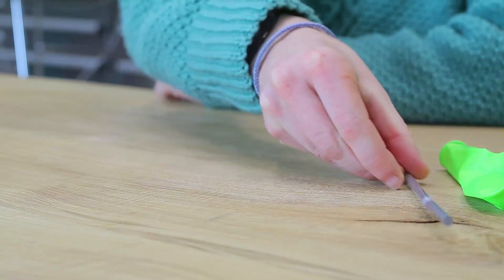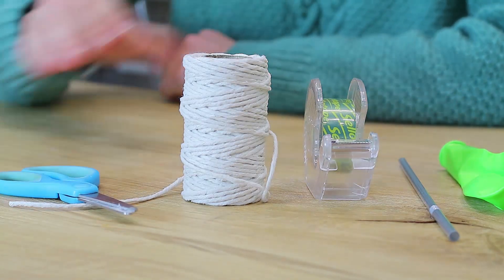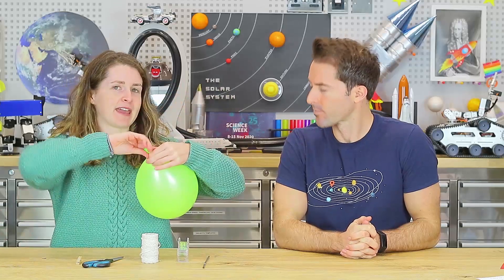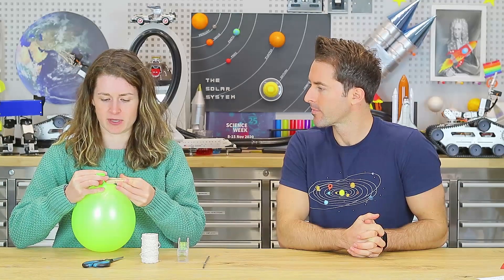For the balloon rocket, here's what you'll need: a balloon, a straw, some tape, some string, and scissors. Also a clothes peg — that's going to keep all the gas trapped inside until we're ready for launch. Blow up your balloon to get all those gases in, because that air is going to power this rocket. Don't tie off your balloon — just twist the end and hold it in place with the clothes peg.